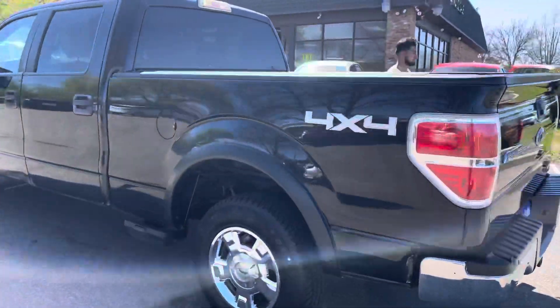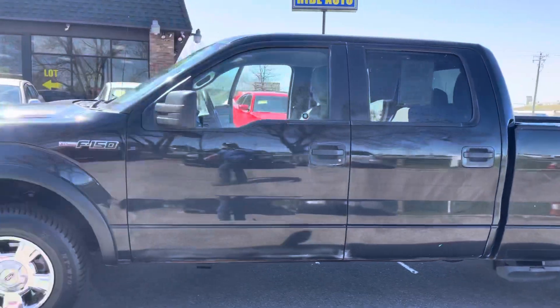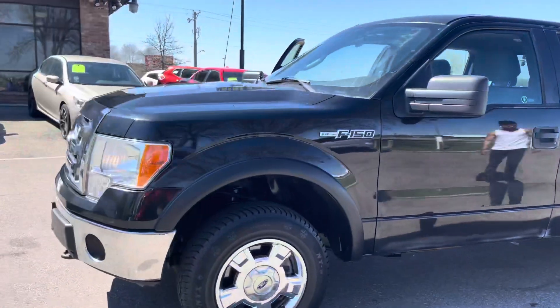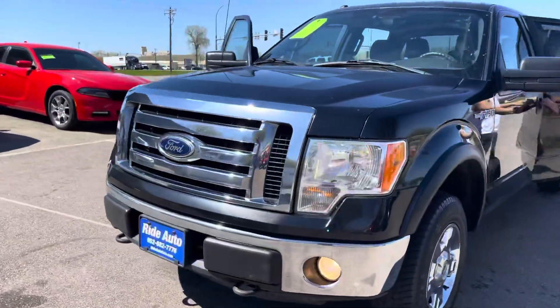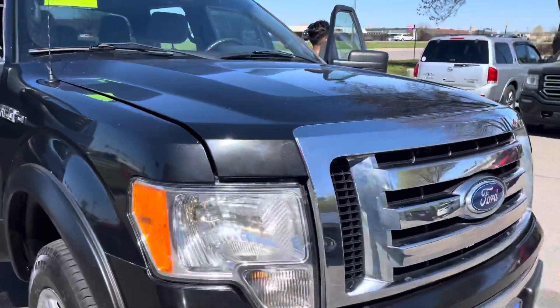Trailer hitch with the brake controller inside — that's what I meant to say. Chrome wheels. It's in beautiful condition. It is a clean title vehicle. It's an Odyssey vehicle. It's got the fog lights and tow hooks. Very clean truck.